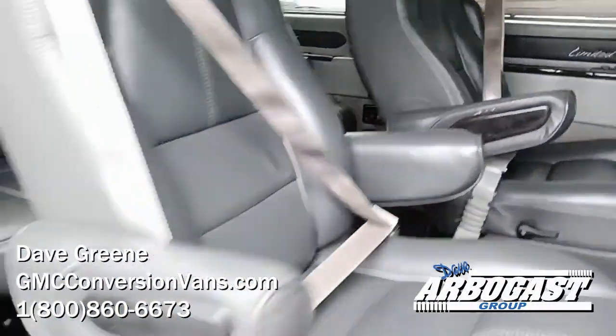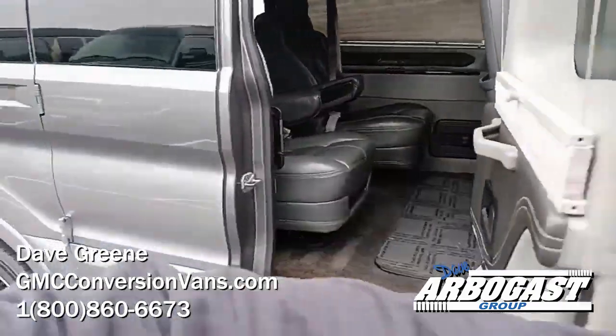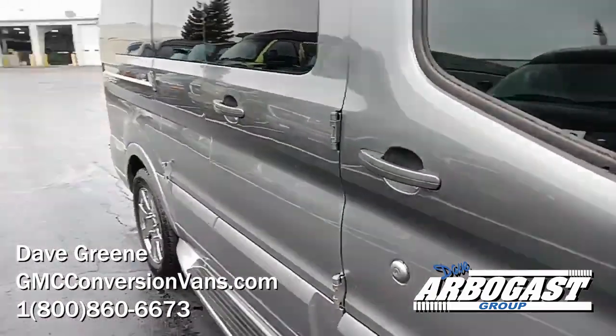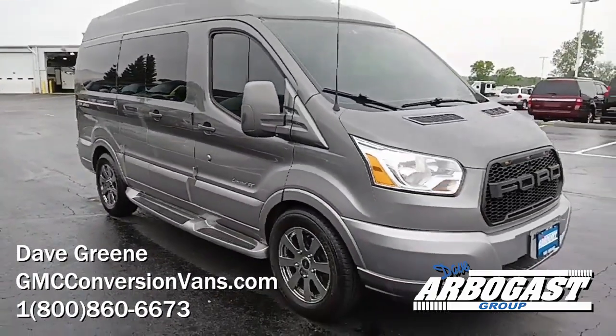If you want to see our entire inventory, visit us at www.gmcconversionvans.com. We're located in Troy, Ohio, just north of Dayton, right off 75. Thanks for watching.